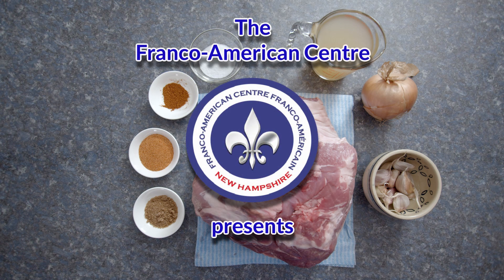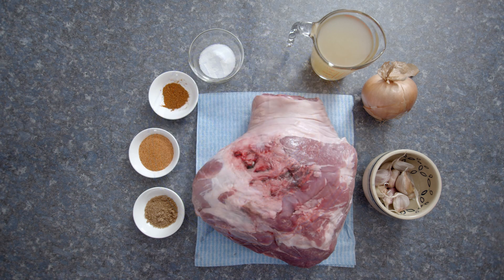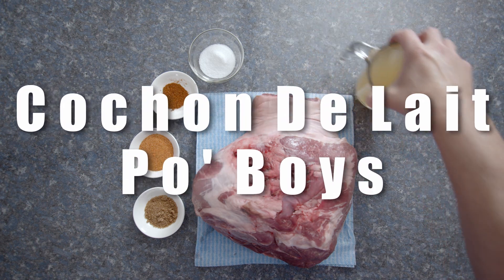Bonjour, Natalie here. Welcome to Franco Foods. For today's episode, it's all about Louisiana. I'm making my version of Cochon de lait po'boys.